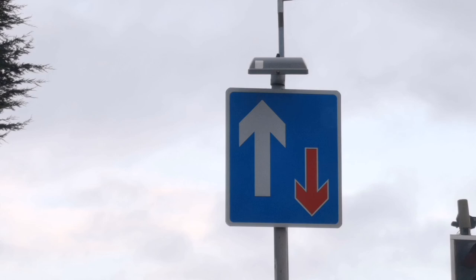This sign gives us precedence on the road — priority over oncoming traffic — but we have to use our wits and common sense as well.